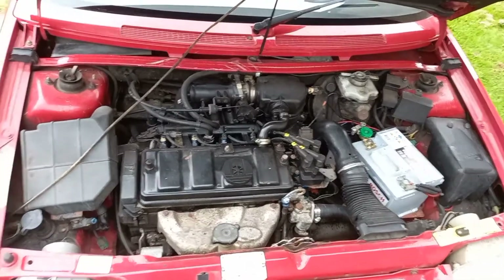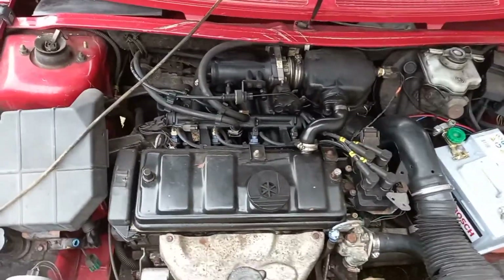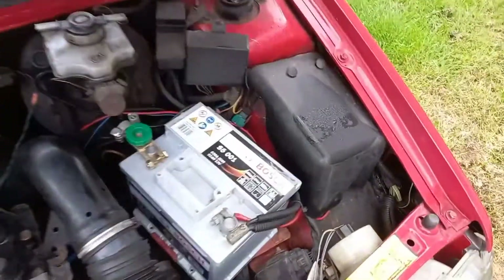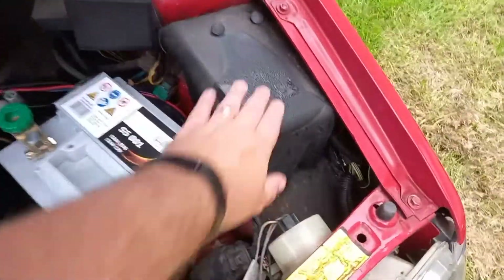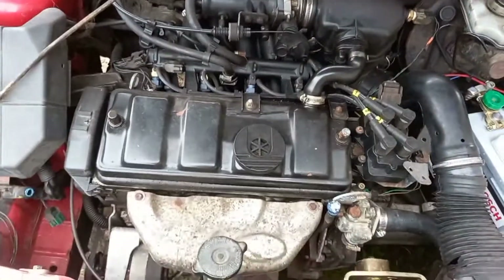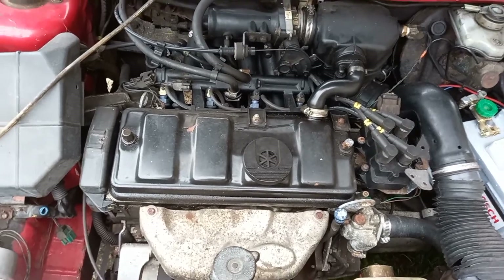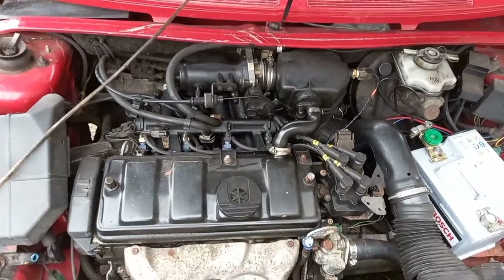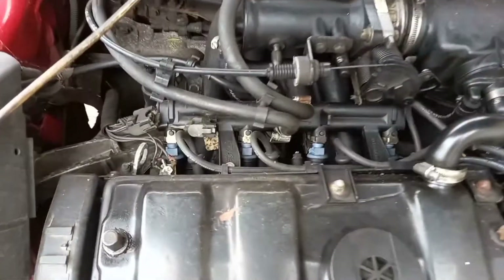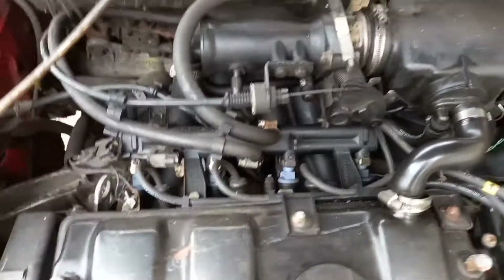Under the bonnet we've got the original engine. This particular one has the rare ABS fitted — the ABS module is here, a bit damp actually — but it's the original 1.4, 1360cc engine, and it's got the Bosch multi-point injection system on the car.